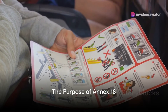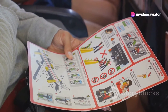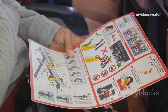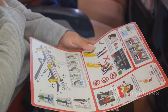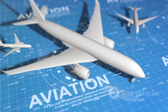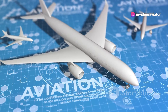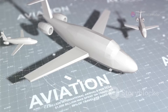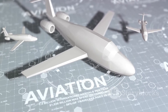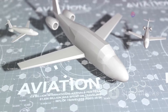Why do we need something like Annex 18 in the first place? The main goal of Annex 18 is to ensure the safe and efficient transportation of dangerous goods. Imagine a world where dangerous goods are transported by air without any regulations or guidelines — it's not a pretty picture. That's where Annex 18 steps in, providing a framework to ensure that these goods are transported safely without compromising the safety of the aircraft or its occupants.